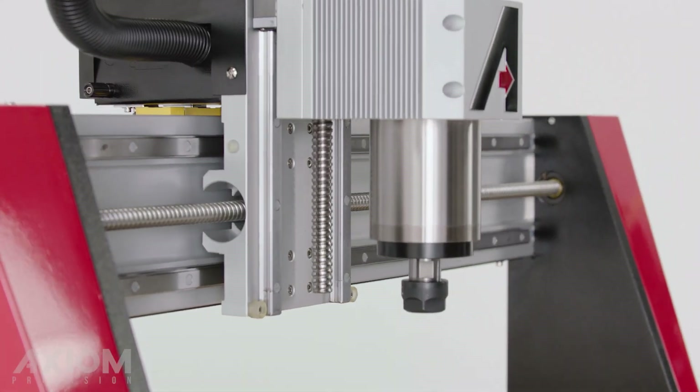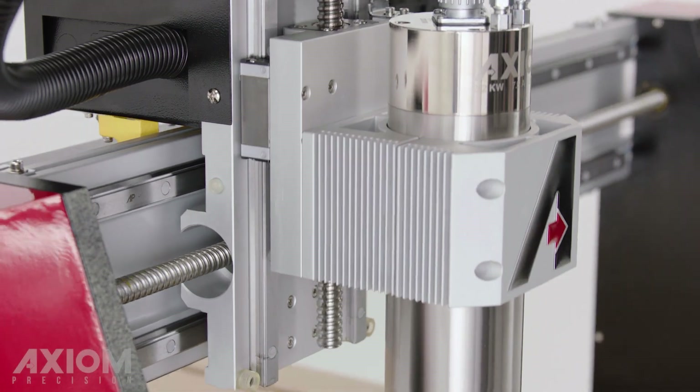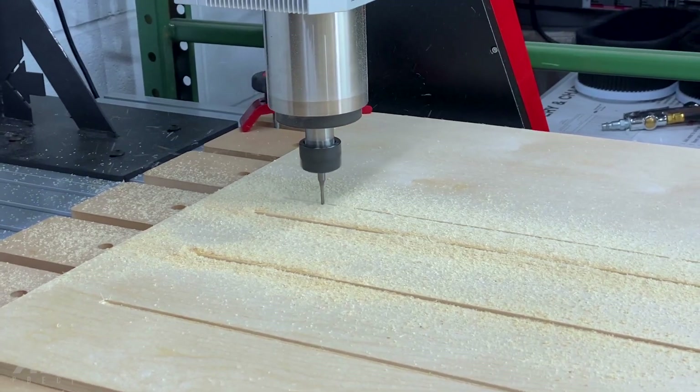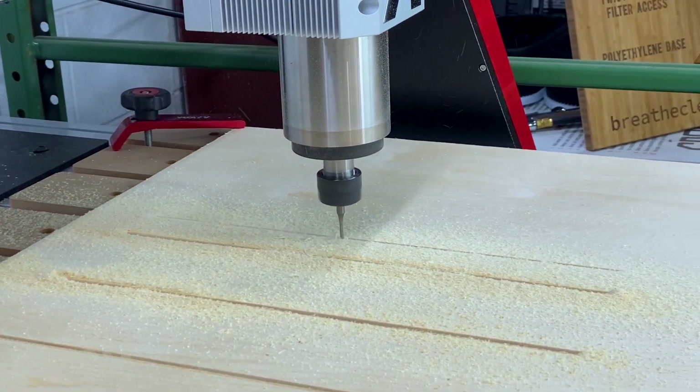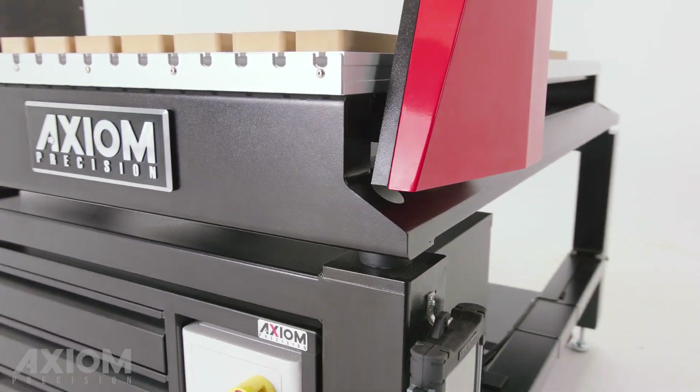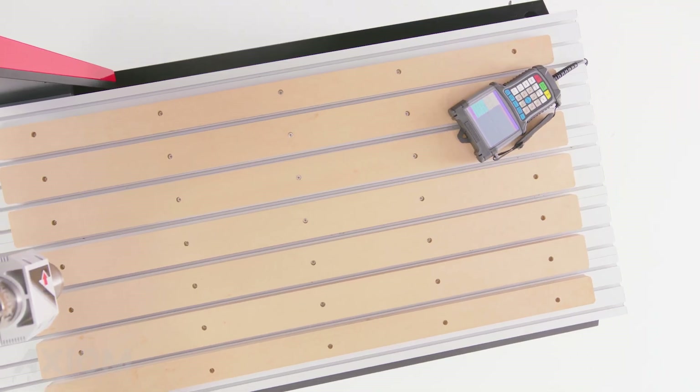Powerful servo motors drive the machine at greater speeds and higher torque with uncompromising precision. Whisper-quiet electro spindles are standard on every Axiom machine, as are rugged aluminum tables with sacrificial spoiler boards.